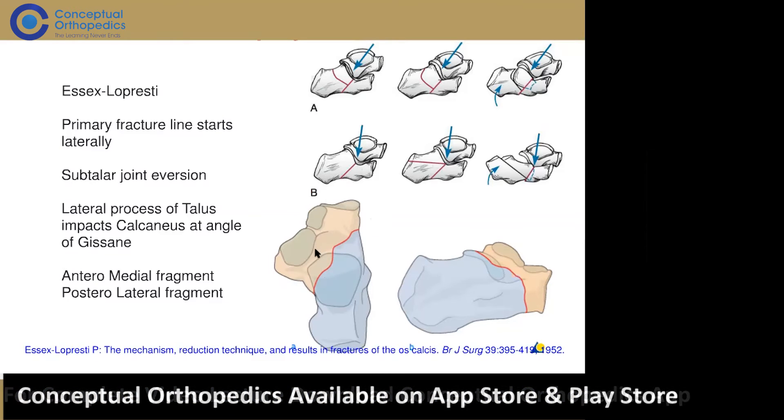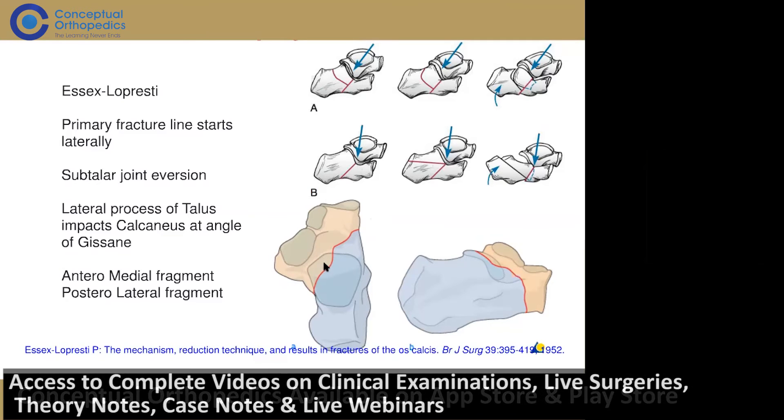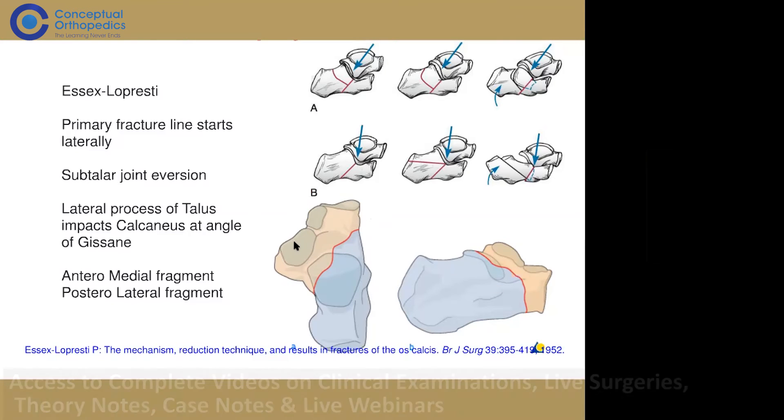You can see the posterior facet is the one most involved — part of the posterior facet is in one fragment and the other part in the other. Looking from other angles, the two anterior facets and middle facet are usually in what's called the constant fragment, which is typically the undisplaced part. Displacement occurs mainly in the lateral fragment — this is called the anteromedial constant fragment, while the displaced part is usually the posterolateral fragment.